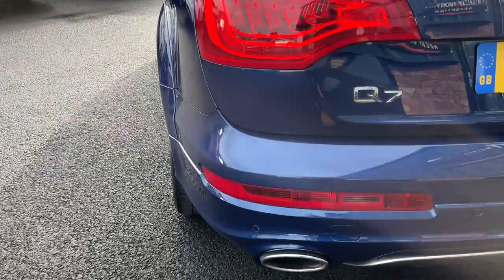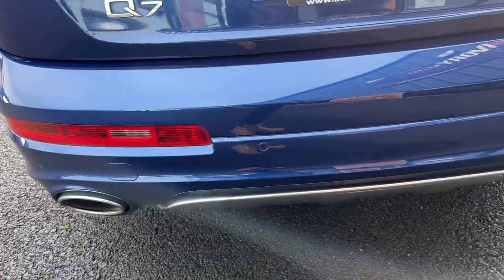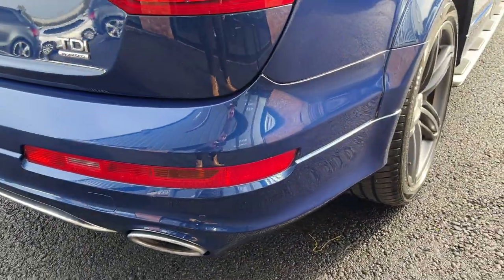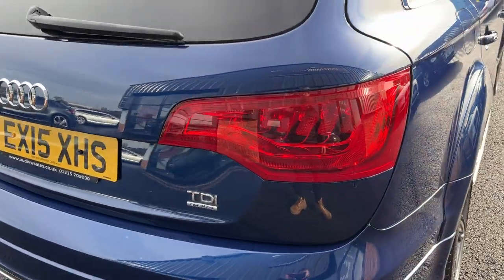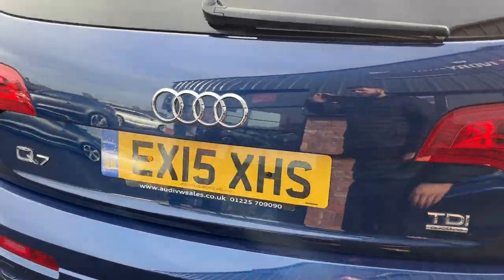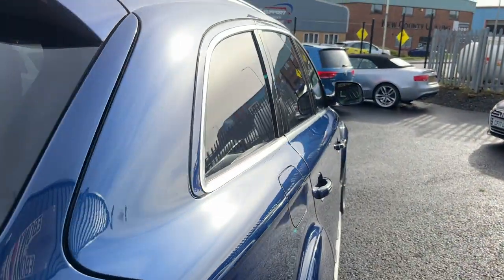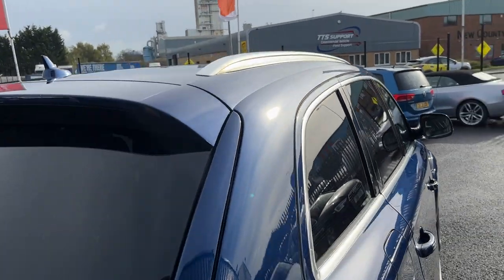Moving around the rear of the vehicle, we'll check out the rear bumper and lower plastics to start with. All looks in really nice condition, along with the tail lights and tailgate, rear screen with factory privacy glass that wraps around the rear of the vehicle and along the roof lining.